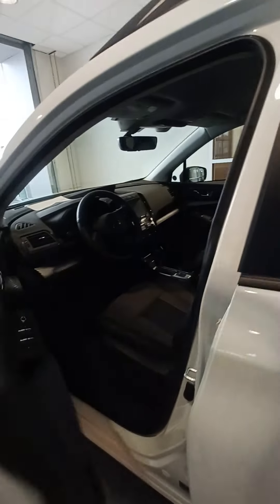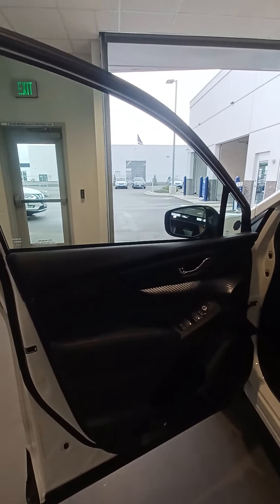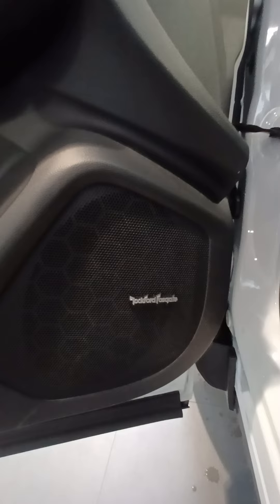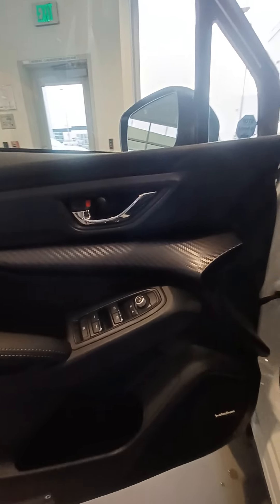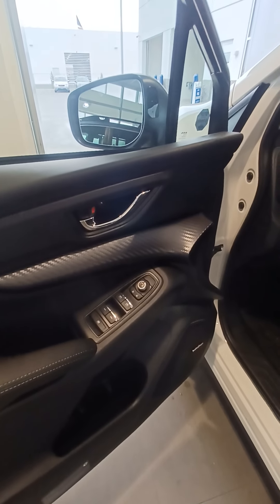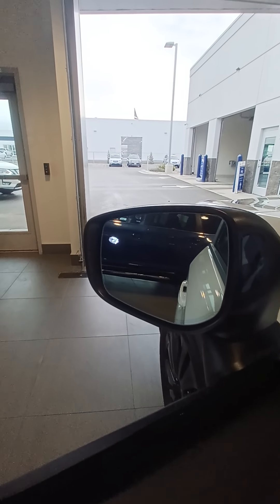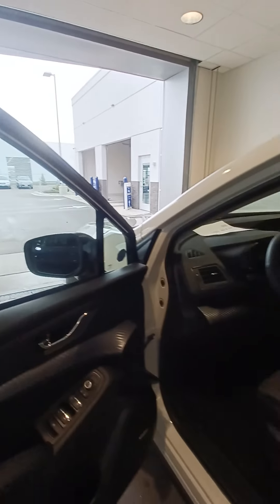Let's take a little peek inside at what this all-new Onyx has to offer. We do have the faux carbon accents on this particular package that a good friend of mine did factory order. We do have the Rockford Fosgate upgraded sound system. Automatic driver and passenger side windows. Heated and power with that beautiful little Subaru emblem — that's going to be the approach light with the auto-dimming side mirrors.